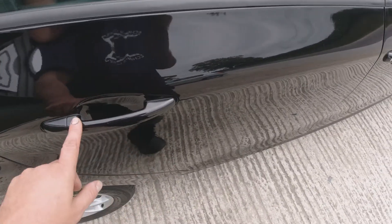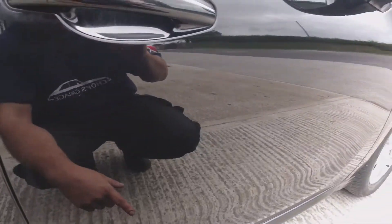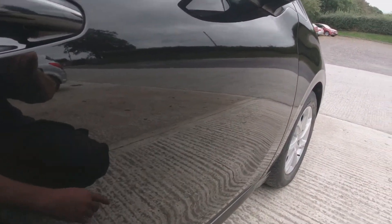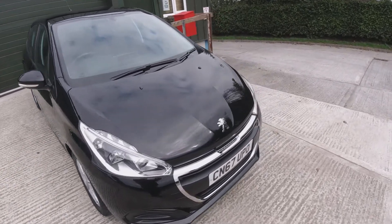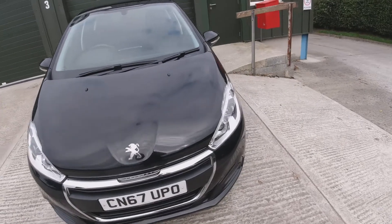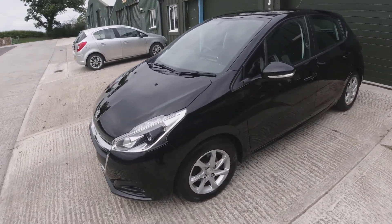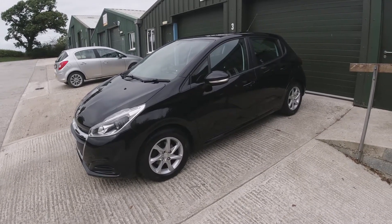The door handles are in great condition with no damage — same with the driver's door handle, and even on the driver's door there doesn't seem to be any damage to the lip at all. The driver's door paint has nothing to note. So overall, I'd confidently say the vehicle is pretty much immaculate. It really is — I'm sure there are a lot of one-year-old 208s out there that aren't in the condition this one is in. It's in fantastic condition, great overall.